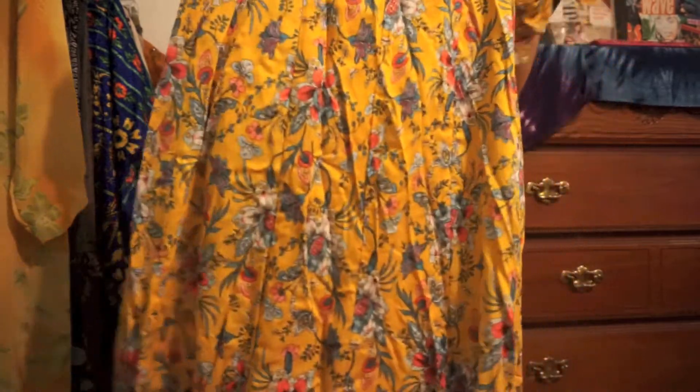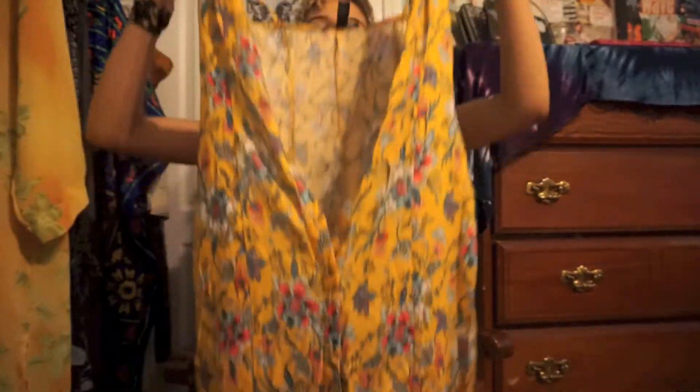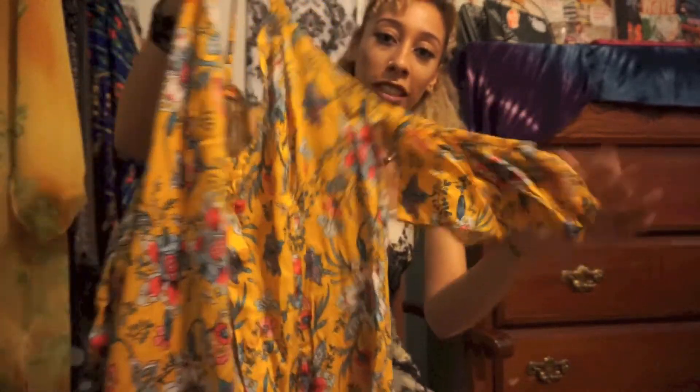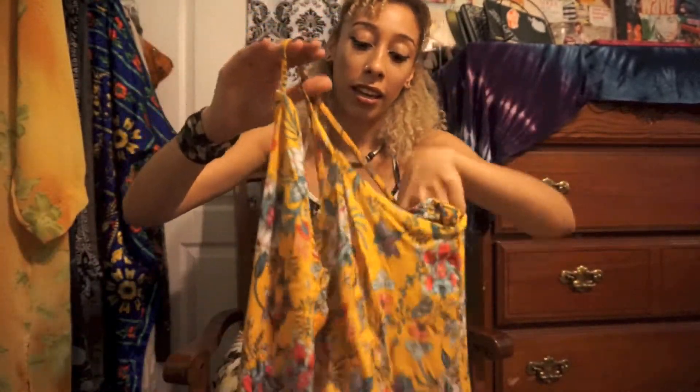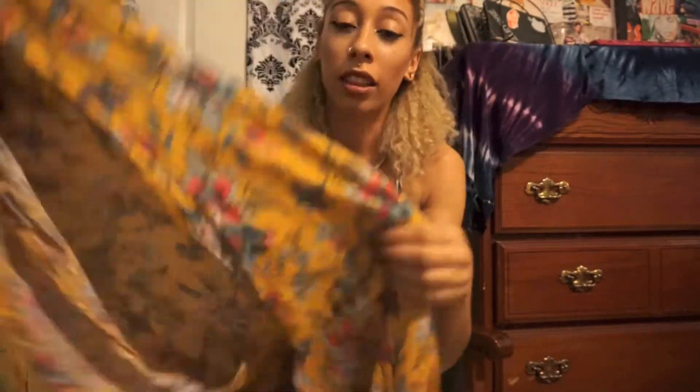The next thing I picked up also has a beautiful print — it's a midi dress. I'm holding it backwards, but it has buttons going down the front and a little off-the-shoulder detail, or you could tuck that in and just wear it as a spaghetti strap dress. I love this print and the mustard color.